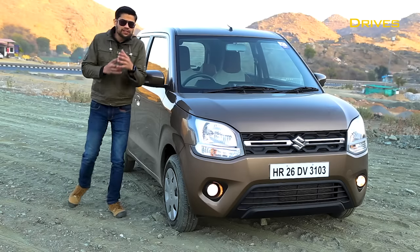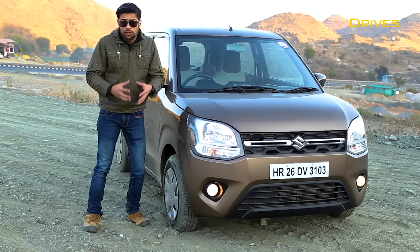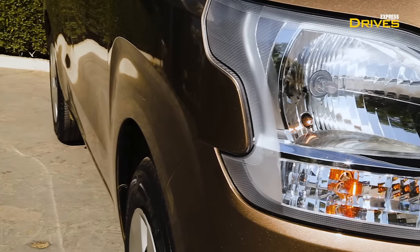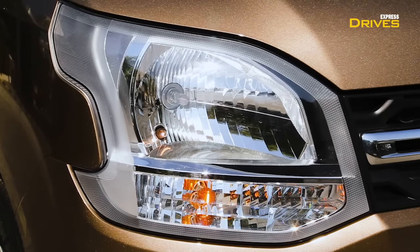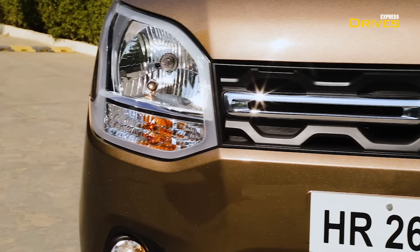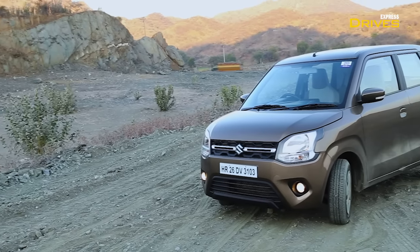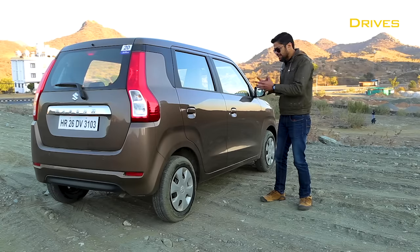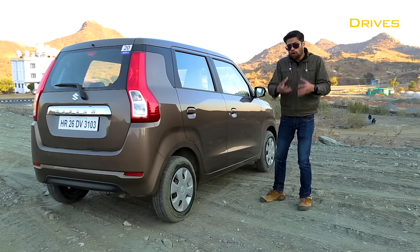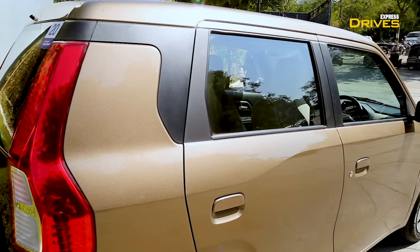Since the Wagon R is based on a new platform, the design is entirely different from the outgoing model. The only similarity it retains is the tall boy design. Up front you've got a new set of headlamps with an entirely new design that looks good, along with a premium-looking chrome insert in the grille. The bumper and hood are all entirely new. On the side, it retains the boxy tall boy character.